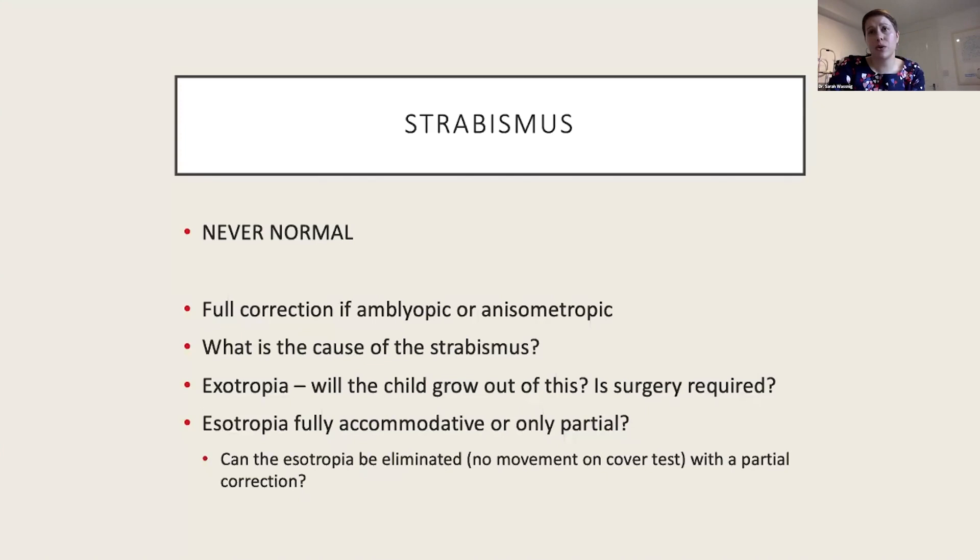For strabismus — this is never normal, and you want to think about what's causing it. For an exotropia, consider whether the child will grow out of it or whether surgery is required. For esotropia, check if it's accommodative — does the full plus eliminate the tropia? If the tropia isn't eliminated by full plus, it's more than purely accommodative esotropia. If it is eliminated, you can try to reduce the prescription binocularly by the same amount in each eye, stopping if movement reappears.